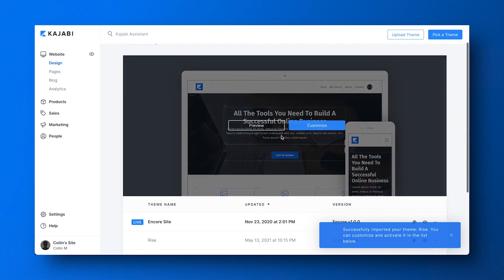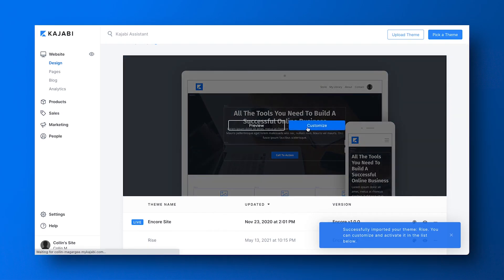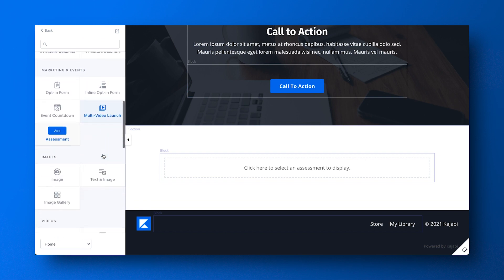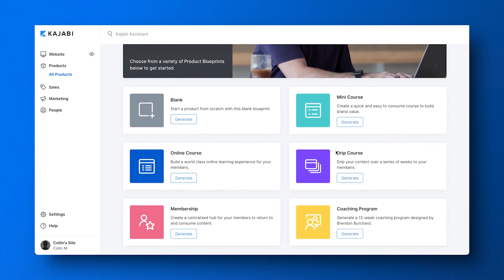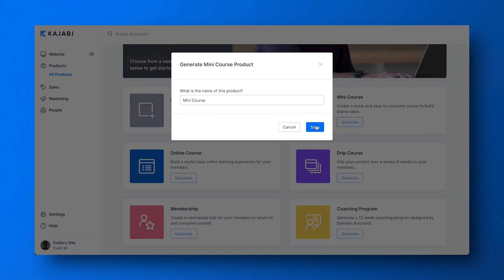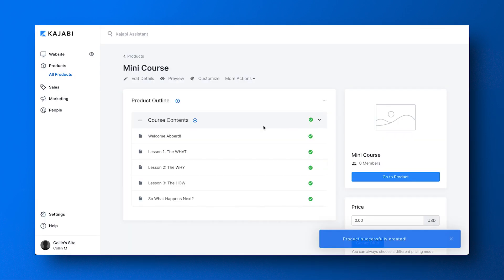There's a pretty clear choice here. Kajabi has a world-class product generator to help you build an online course, a membership site, or more. WordPress doesn't have that functionality, so you'll need another tool for creating online courses and products. Kajabi's course builder includes product blueprints — you can build a great-looking course, mini course, membership platform, drip course, or coaching program in just a few clicks. These templates are fully customizable to fit your brand and help you get your online course finished sooner so you can start making sales. You can also build your products from scratch.